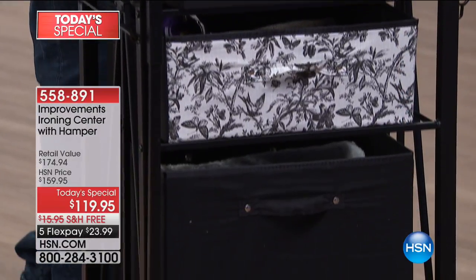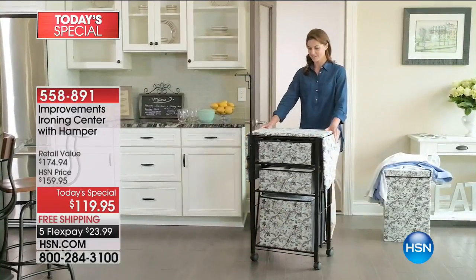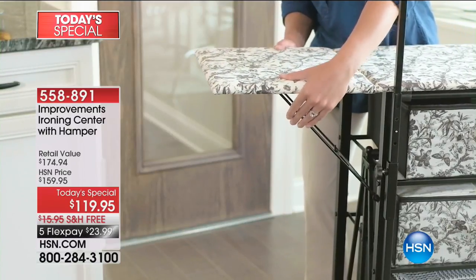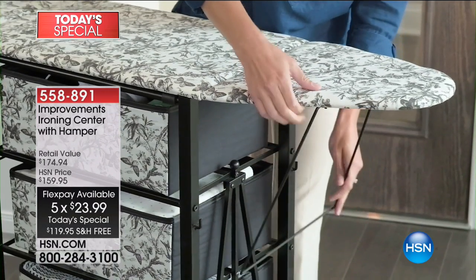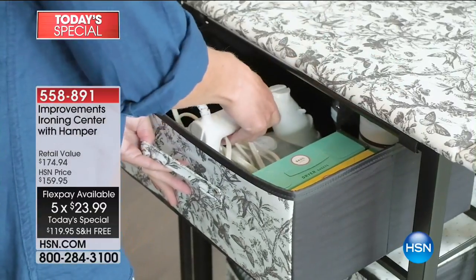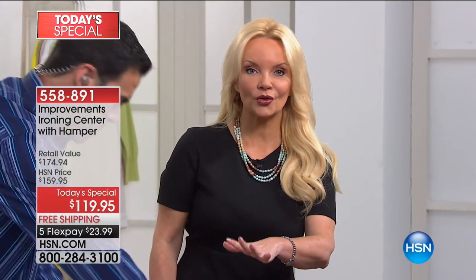We're so busy at this point because we all have more stuff than we have space. Now you have the space for it, and you have the practicality of having your ironing board — but hidden. Think about where your ironing board is right now. Does it fall out of the closet every time you open the door? Do you jam your fingers on it trying to put it up? It never gets to the right height and makes that awful creaking sound. You don't have to worry about that anymore — yours is hidden with these functional drawers.